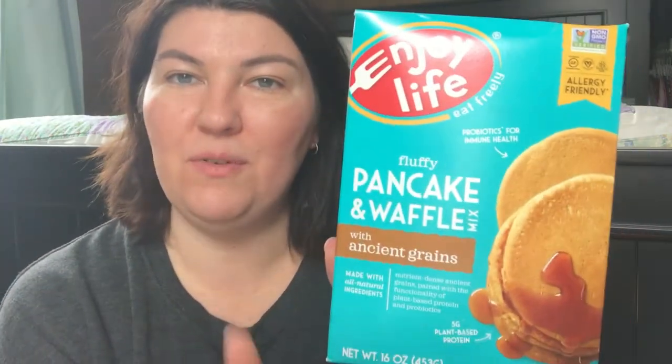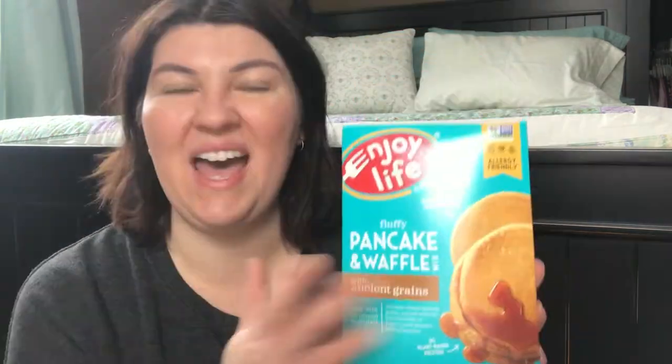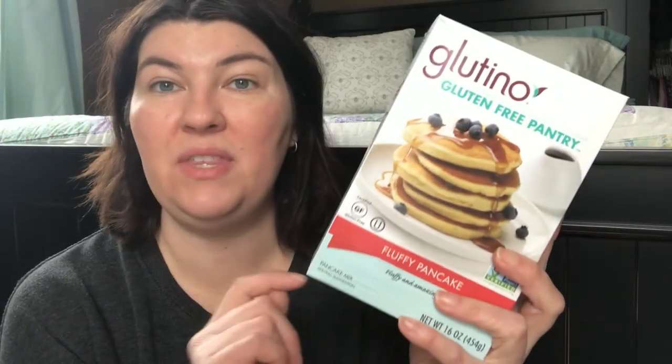The Enjoy Life brand is a certified allergy-friendly product. These are fluffy pancakes and waffles mix — I've never made the waffles but I love the pancakes. They have ancient grains, which I believe includes teff flour, and probiotics for immune health. They are wheat, peanut, tree nut, dairy, casein, soy, egg, sesame, sulfite, lupin, mustard, fish, shellfish, and crustacean free — so truly allergy-friendly. All you add is oil and water, just two ingredients. Really recommend it. Another Glutino product that's also certified gluten-free and allergy-friendly.